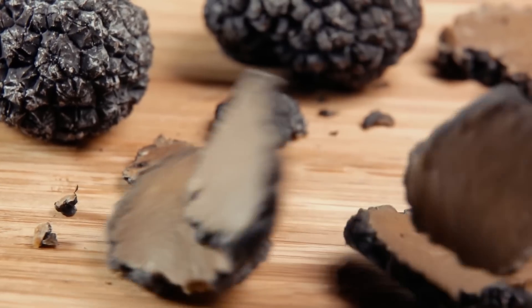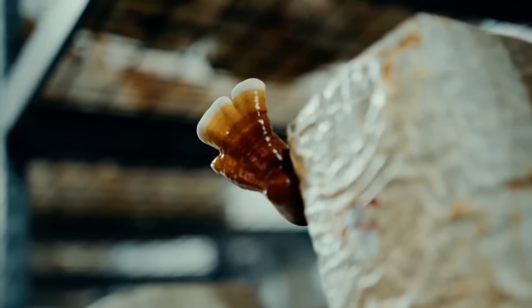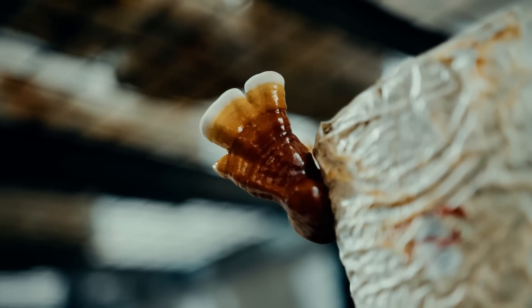What is tiger's milk mushroom, also known as Lignosis rhinoceros? Tiger's milk mushroom is a blend between a truffle — because it grows sclerotia mushrooms — and a polypore mushroom like a reishi or turkey tail.